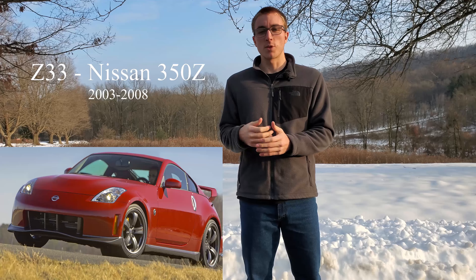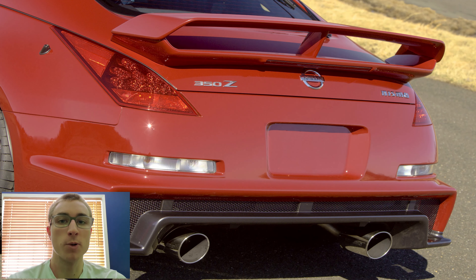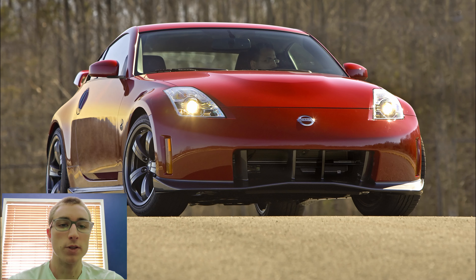Nissan returned in 2003 with the 350Z. The 300ZX was great, but the 350Z brought the Z back to its roots. It was the first Z to ever receive the Nissan Motorsports International Edition, or Nismo. Nismo is Nissan's performance car division, similar to Mercedes' AMG or BMW's M.